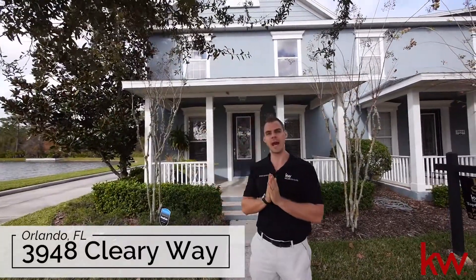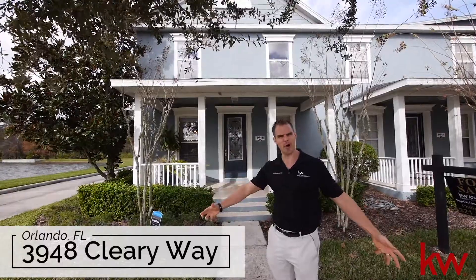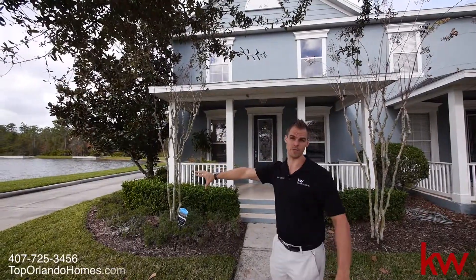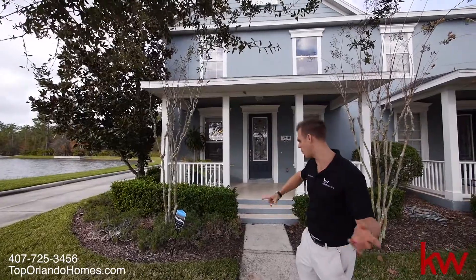We have a corner unit at 3948 Cleary Way here in Orlando, Florida. Beautiful Avalon Park, South Village — a corner unit townhome on conservation and with a pond view. You really can't beat it. Come on in, we're going to check it out and show you around.